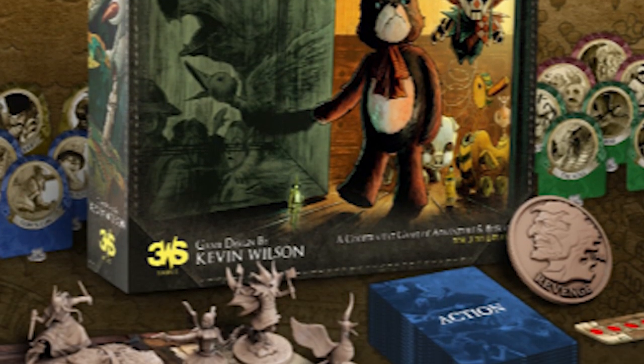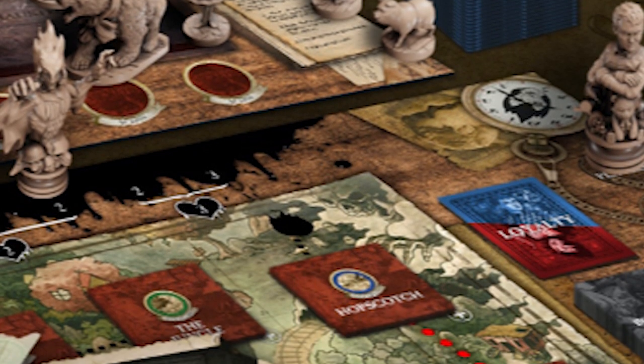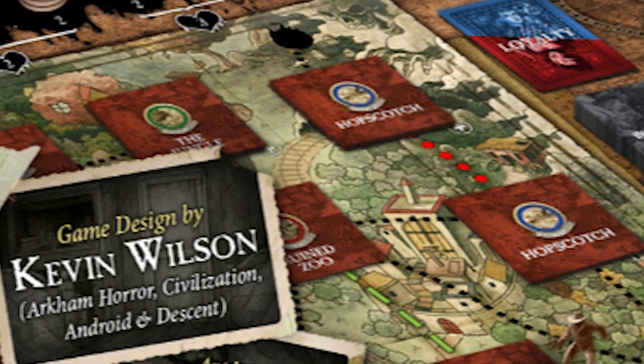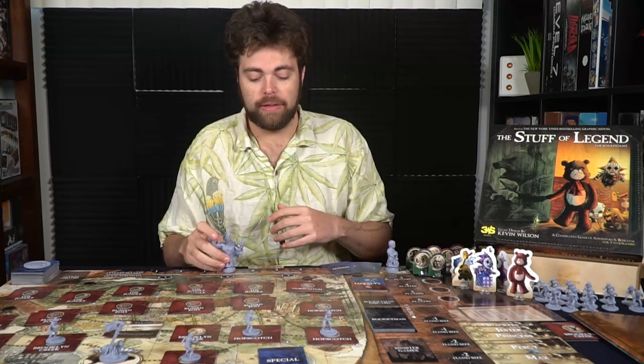You are going to be playing as characters on this game board as a team in Brooklyn, moving across the different locations of the board trying to find the exit. The boogeyman is hot on your heels and he will be moving around the board utilizing his minions and his captains in order to capture you and defeat you.